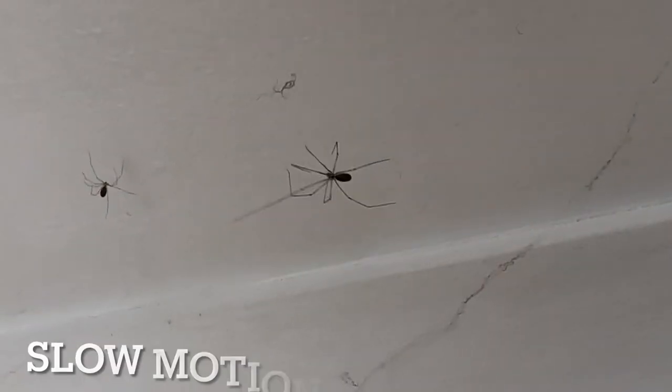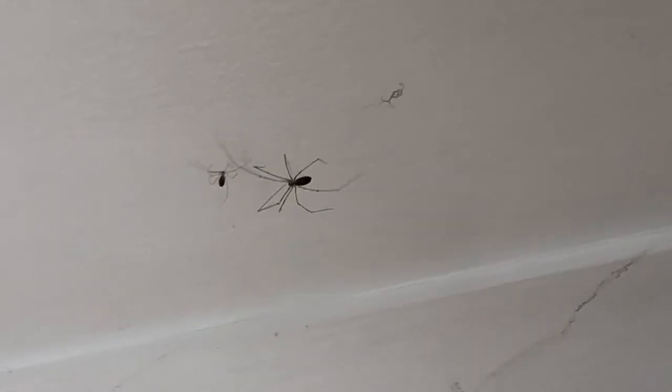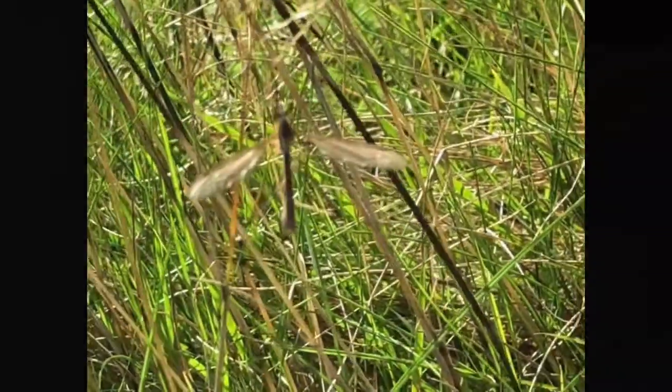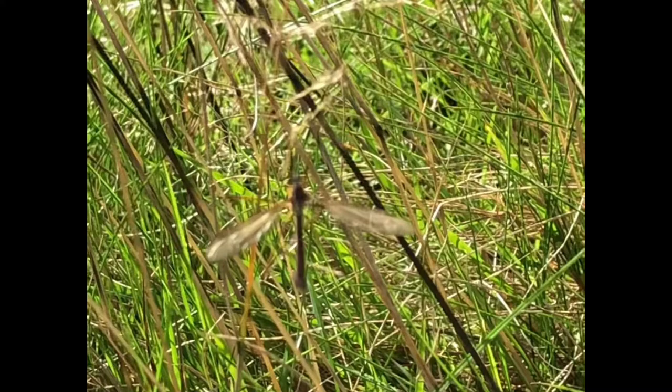Did you know that they can be found everywhere in the UK, but they are an invasive species which comes from the subtropics and was brought here in the 19th century. By the way, cellar spiders are also called daddy long legs. That's super confusing since crane flies are also called daddy long legs.